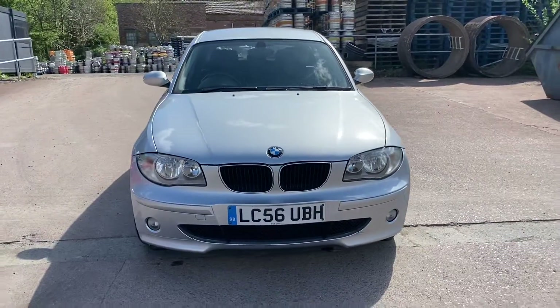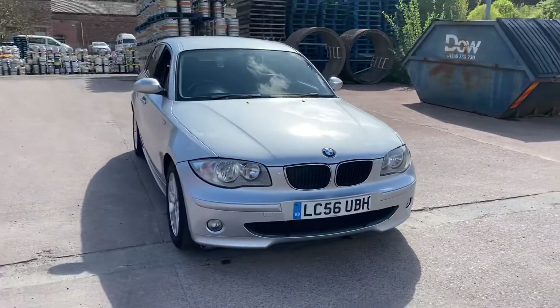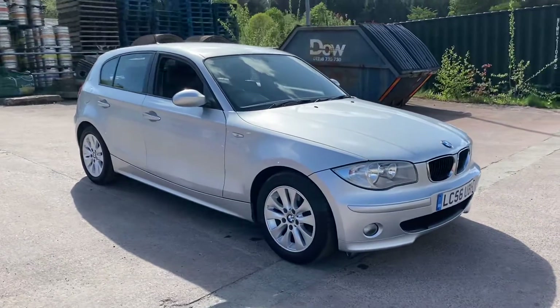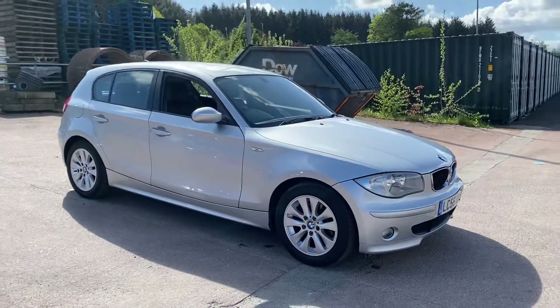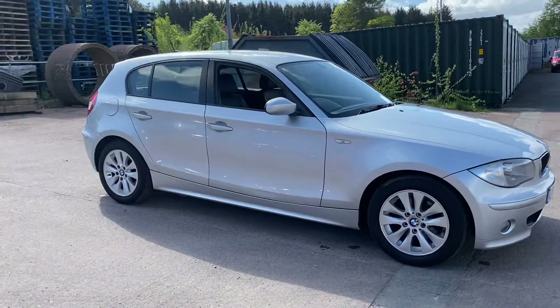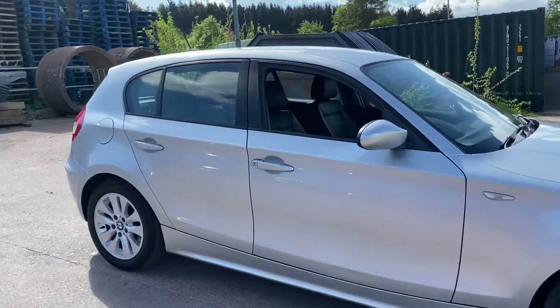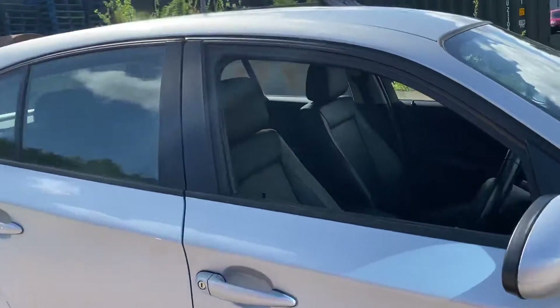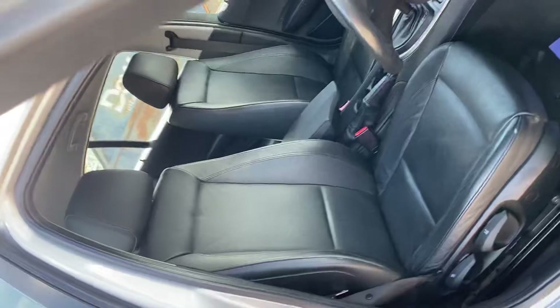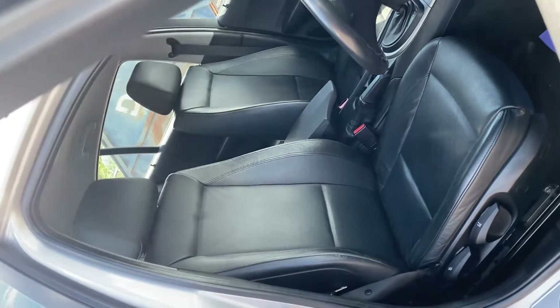The vehicle is in a fabulous condition. It has been 16 years old and has lived in London all of its life. It has got one or two very minor age-related marks, but nothing that would detract from the vehicle, as you can see as we walk around it. It has got full black leather interior in wonderful condition. The leather isn't even really creased at all, as you'd expect from such a tiny mileage.